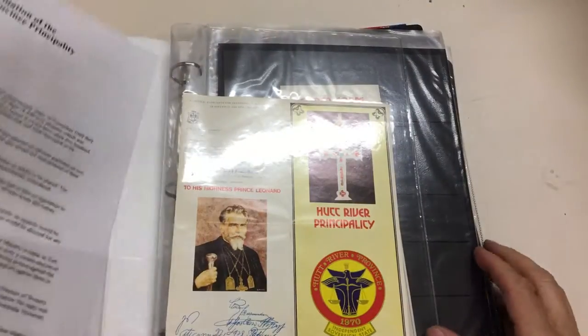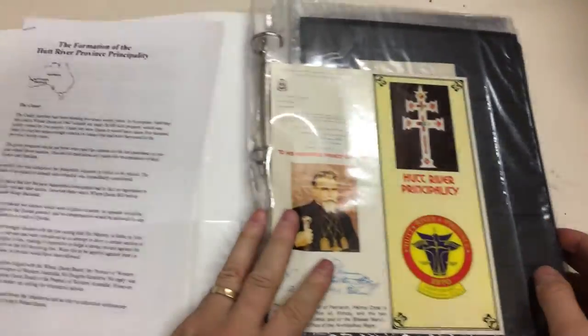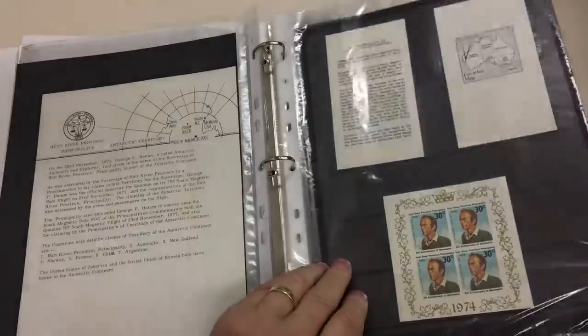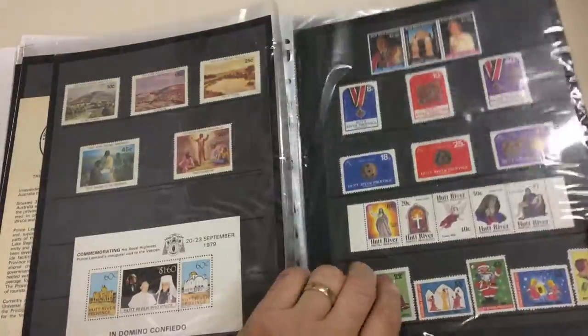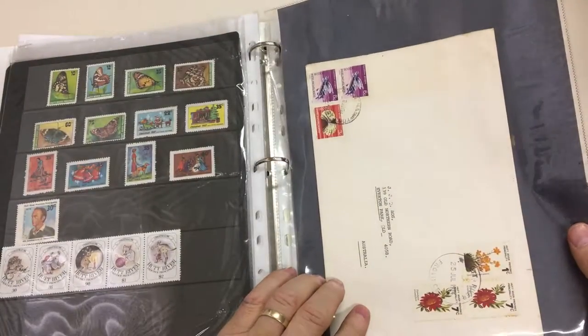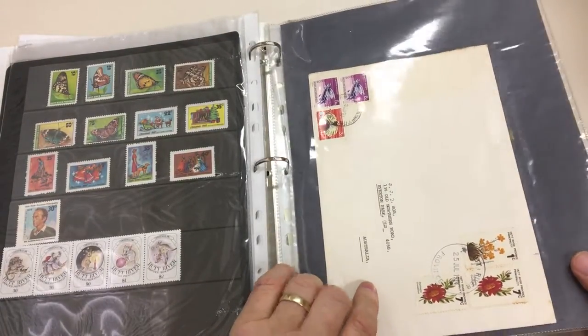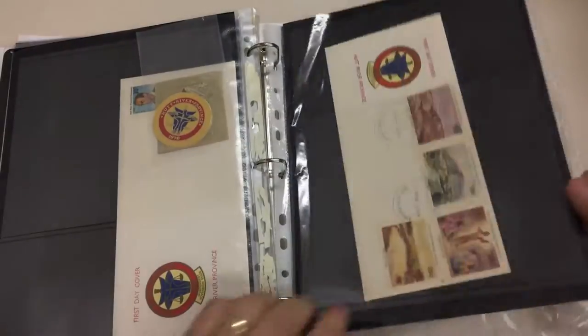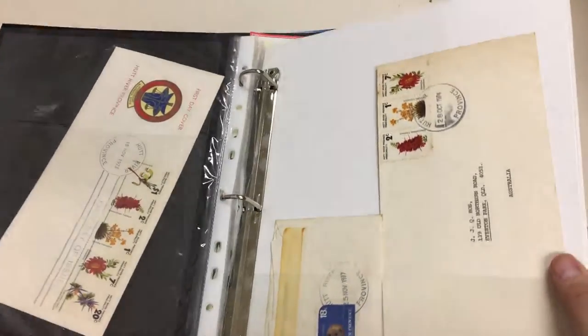Abacus Auction, Sale 232, video file for Lot 794 — which is 10, count them, 10 archive boxes with a world accumulation. Starting off with Hut River Province — oh wow, oh look, all the good stuff. Pardon my cynicism, although there's one that's gone through the mail. Maybe several of them have. Okay, that's very exciting to start.